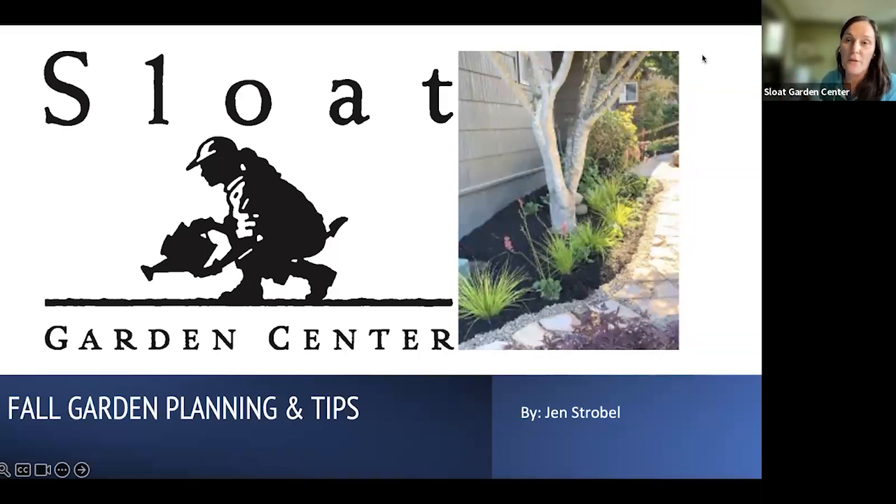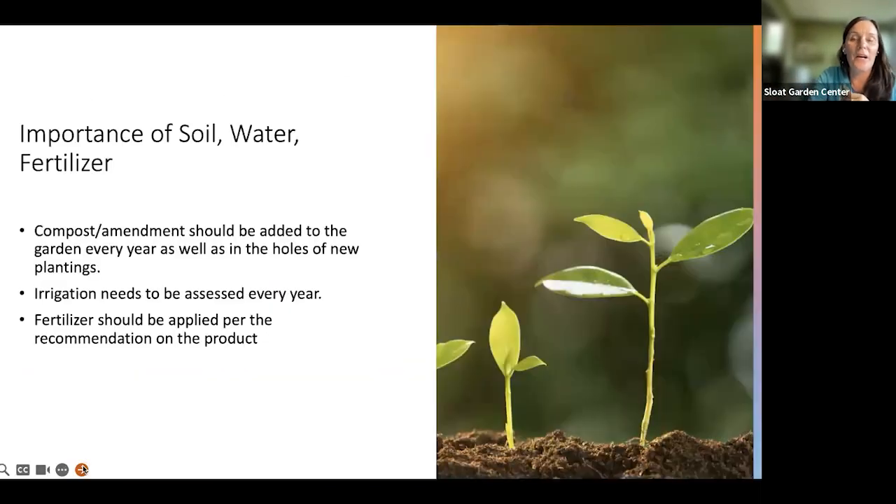I'm the design department manager for Sloat Garden Center, and I've been doing design through Sloat for 20 years. I don't know if this is going to last half an hour or two hours honestly, but I'm just going to dive in.